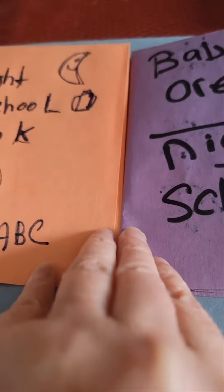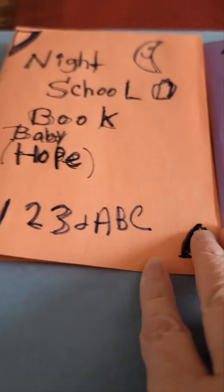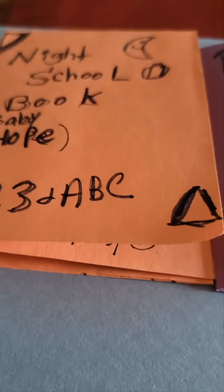These are the two books that I have so far. I hope you liked this video. Have a nice evening. Bye-bye.